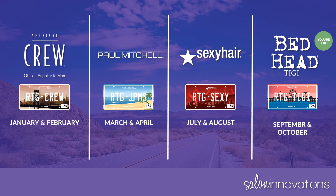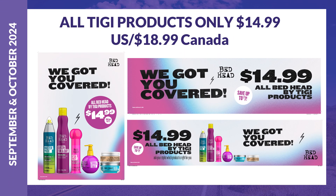What makes this a great program is that the entire Great Clips salon system gets the chance to participate. During September and October, all TG Bedhead products are on sale for $14.99 in the U.S. and $18.99 in Canada. This is a great deal for all your customers, and there is no better way to support this sale than participating in the Retail to Great program.